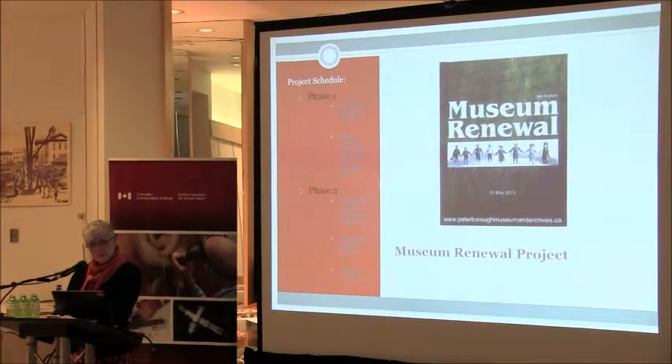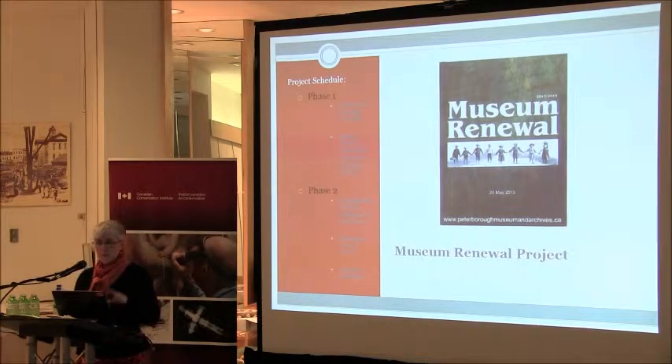The project schedule was to be a phased approach: we'd build a new storage facility, move the artifact collection in, and then in phase two, move the archives out, store it off-site, renovate the lower level, and bring the archives back. Funding was secured from Canada Cultural Spaces, the Museum Assistance Program, from the City of Peterborough Access Fund, from the Peterborough Utilities Group Save on Energy Fund, and from Fleming College. External funding totaled just over $500,000 — $506,734. The City of Peterborough committed $2,836,966, for a total budget of $3,343,700.